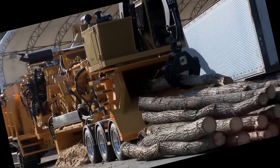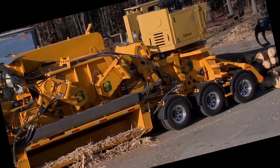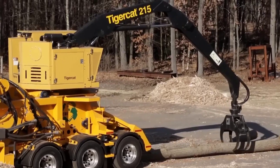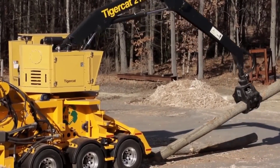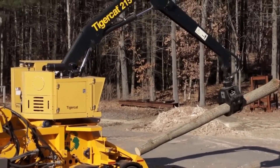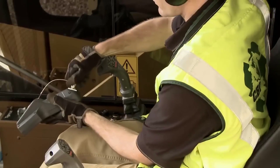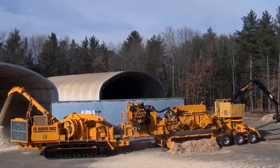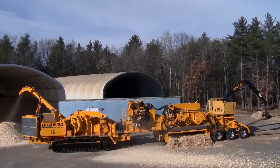Its partner, the CBI 604 Flail, complements this process by expertly removing bark and impurities from raw wood materials. Equipped with rotating chains and flail teeth, the CBI 604 Flail meticulously prepares the wood, ensuring that only the cleanest, contaminant-free material reaches the disc chipper. This synergy between the two machines not only enhances productivity but also guarantees the production of superior-quality wood chips.